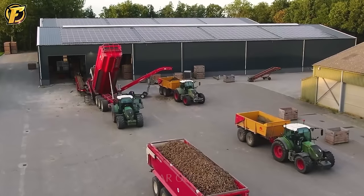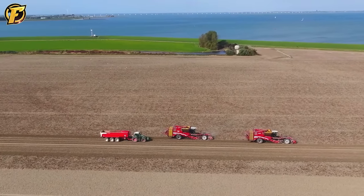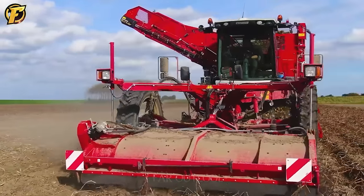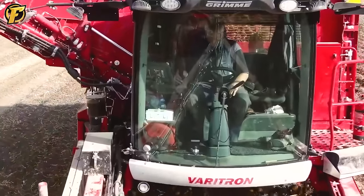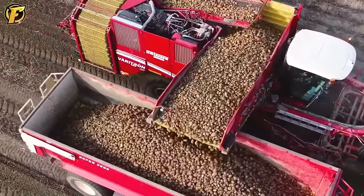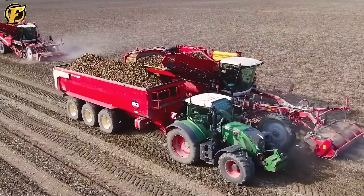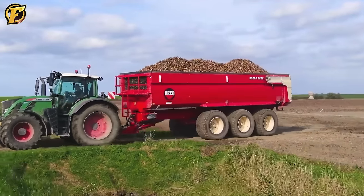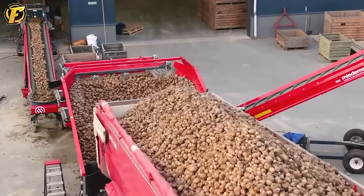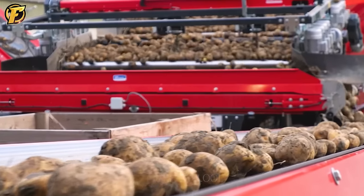The potato harvest at KMWP Farms is more impressive than ever with the collaboration of the Grimme Veritron 470 and Wavano canning machines. The high harvesting capacity of these machines, combined with meticulous processes, resulted in a successful potato harvest. Potatoes are carefully harvested and screened on conveyor belts before being efficiently transported to the Wavano canner, providing a high-quality product to the market.